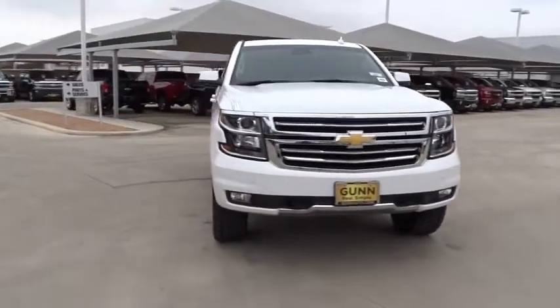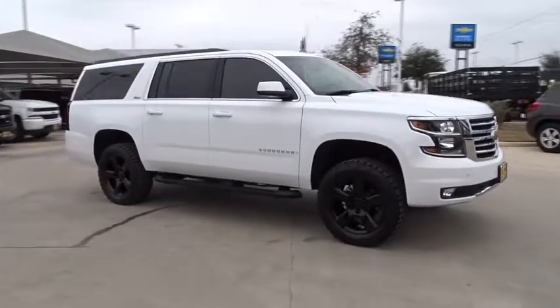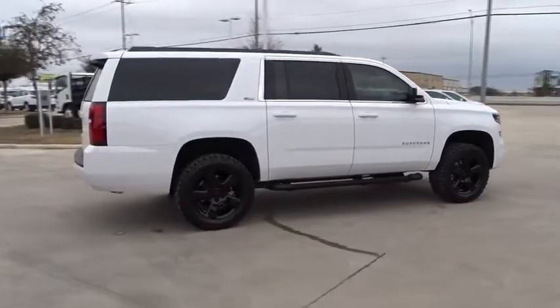2018 Chevrolet Suburban. The Suburban excels at towing heavy trailers, hauling loads of people and gear, and enduring hard use and rugged terrain. Here are some of this vehicle's great options.